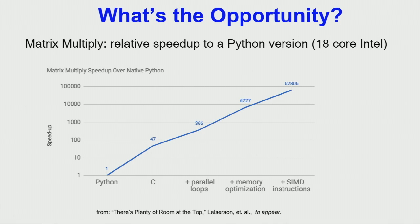How slow is Python? This shows going from Python to highly optimized code through a series of steps. If we take a matrix-multiply and rewrite it in C, we go 50 times faster. If we explicitly identify the parallel loops in the code — which compilers can't figure out — that's another factor of seven.